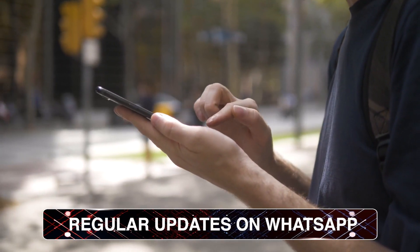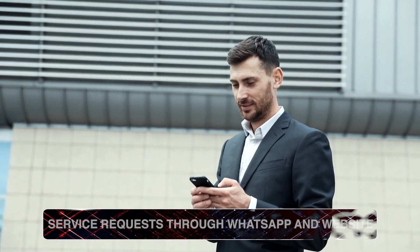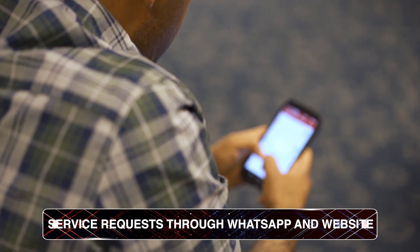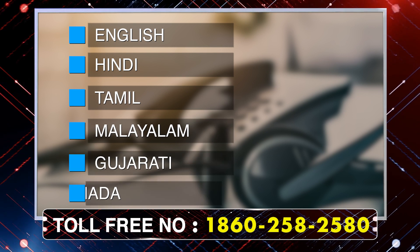Updates on WhatsApp keep the customers informed at regular intervals. Customers can now place their service requests through WhatsApp messages, website, and a dedicated toll-free customer care line with support in six languages — English, Hindi, Tamil, Malayalam, Gujarati and Kannada.